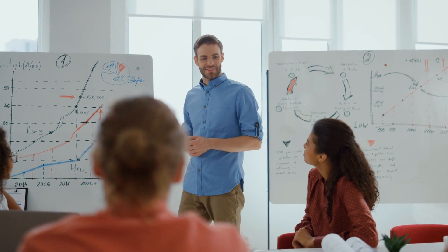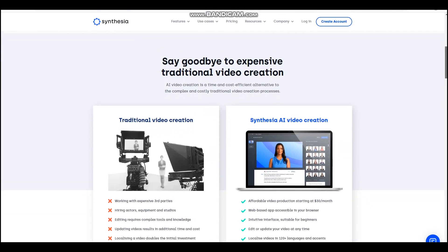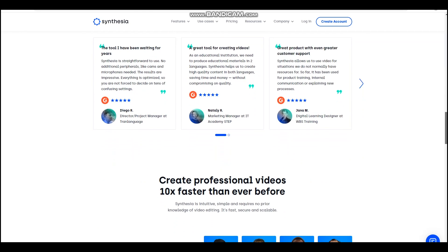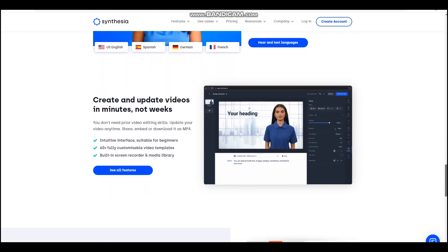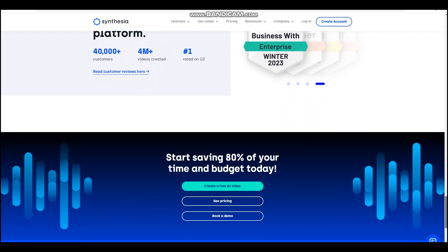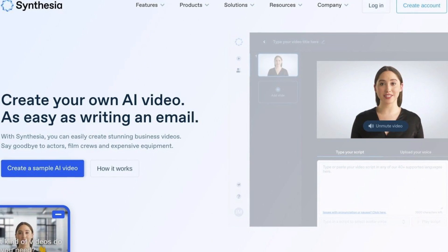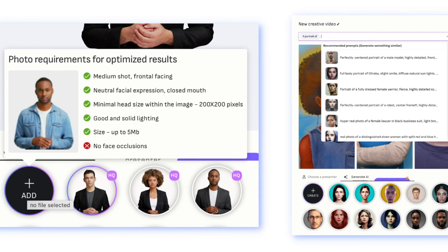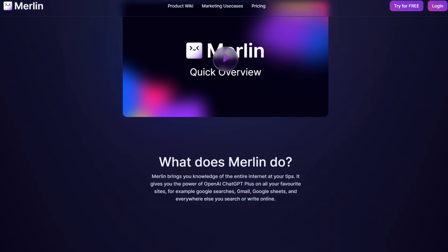After finalizing your writing, you can take your presentation to a whole new level with the next tool. Number nine: Synthesia. Synthesia uses natural language processing and machine learning algorithms to create videos that appear as though the presenter is a human actor. With Synthesia, you can create videos featuring a virtual avatar that can mimic the movements, gestures, and expressions of a real person. This is particularly useful for creating training videos, product demos, or explainer videos when a human actor may not be available. The platform allows users to customize their avatar's appearance and voice to match their brand or messaging.